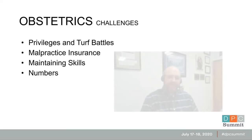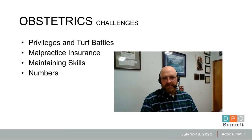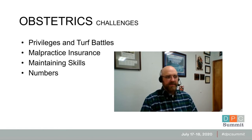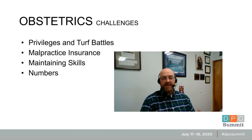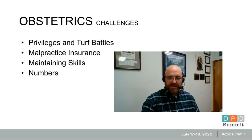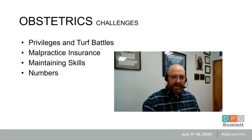I want to talk about the challenges of obstetrics. The first is privileges and turf battles — in bigger cities there are always going to be turf battles when family medicine physicians want to do OB because OB-GYN wants all the work and all the money. Usually if you have sufficient numbers and sufficient training that's not hard to work through. Practice insurance is a major issue for a lot of DPC doctors who want to do OB, because some states' legal environments make malpractice insurance very expensive when you do OB. If you don't do a ton of OB you're probably not going to make the money back to cover the increase in your insurance, which makes it financially difficult to justify adding obstetrics to your scope.